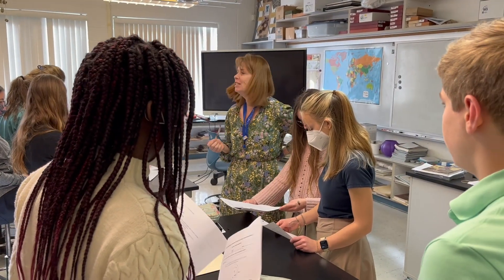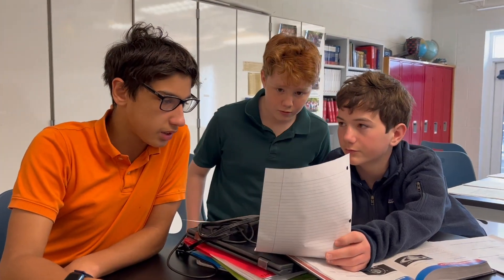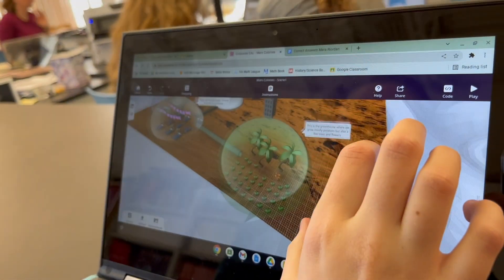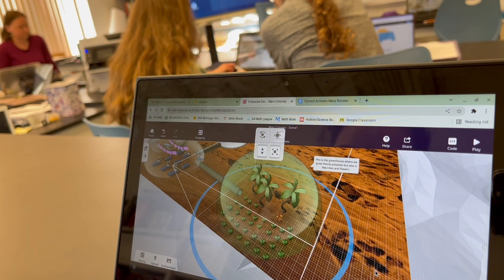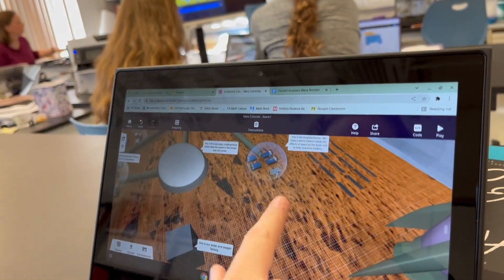The Mars Colony Project was a culminating activity for our astronomy unit. We spent the past few months learning about space travel, the solar system, and stars and galaxies. Since there's so much in the news these days about a manned mission to Mars, we did some research and learned about NASA and SpaceX Mars exploration programs and decided to build and design a realistic Mars colony using CoSpaces.